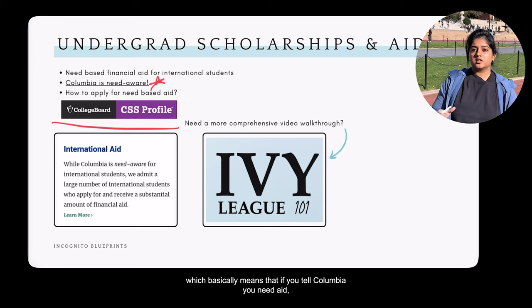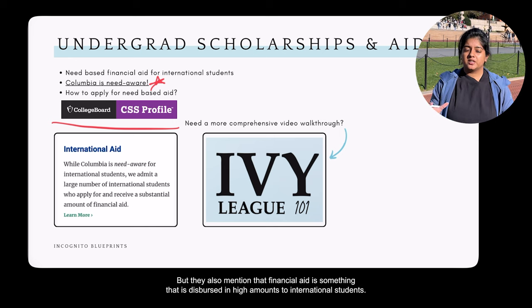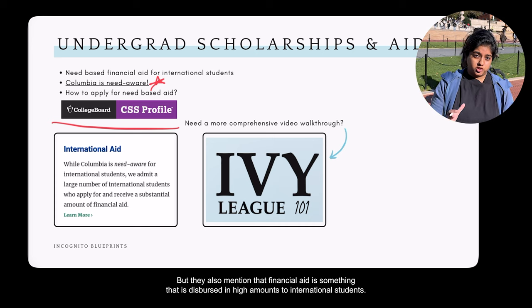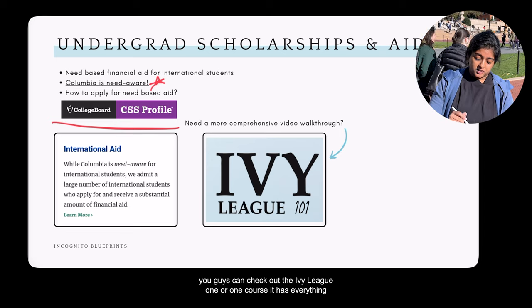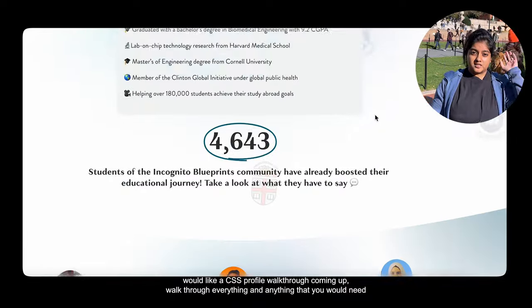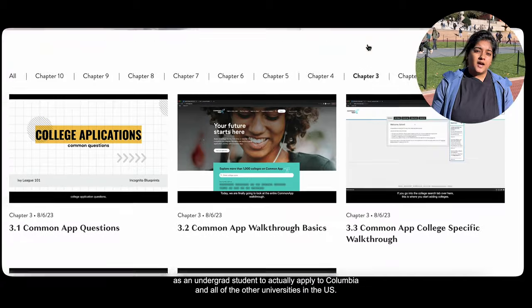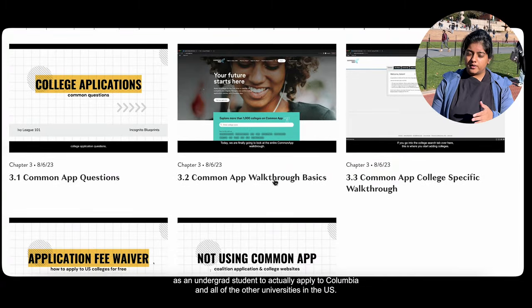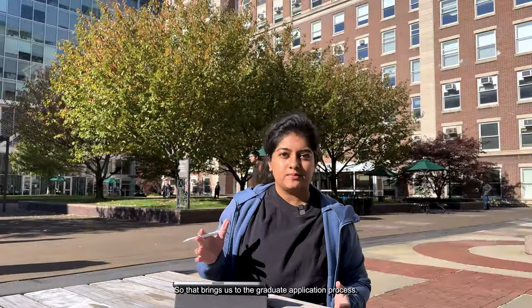To apply for need-based aid, you must fill out a separate application called the CSS Profile and submit it separately. Note that Columbia is need-aware, meaning if you indicate you need aid, they will factor that into their admission decision. However, they also mention that financial aid is dispersed in high amounts to international students. For more on this process, there's an IvyGo online course with a CSS Profile and Common App walkthrough.